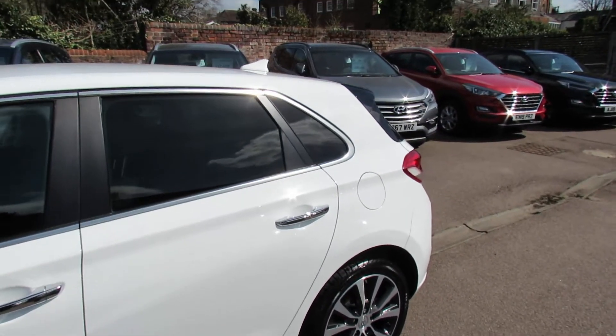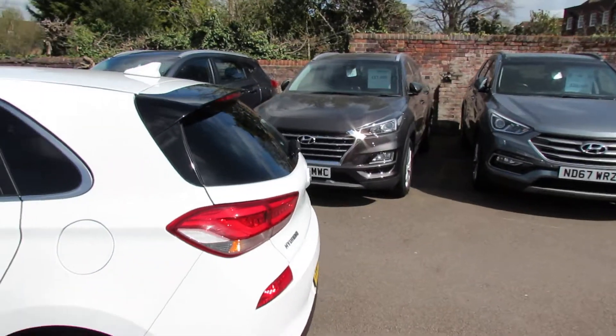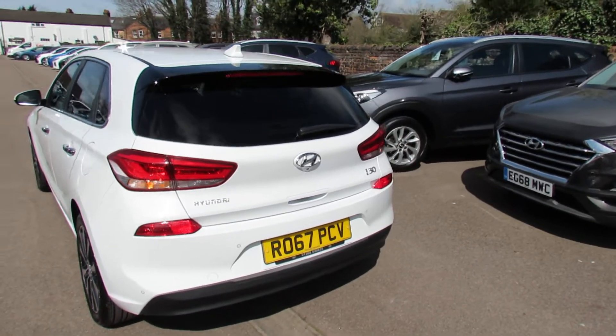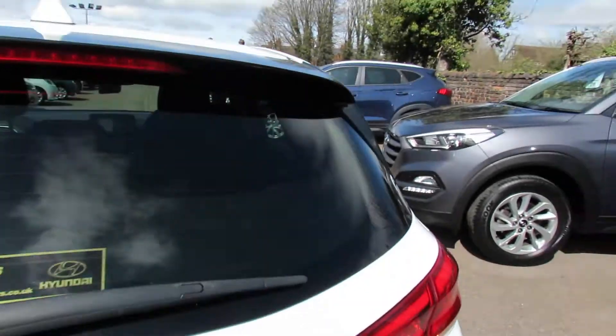Coming around to the back, you've got the privacy glass as you can see there. This car is called Polar White by the way. Coming around to the rear we've then got parking sensors and a reversing camera. Let's just take you into the boot and show you that.